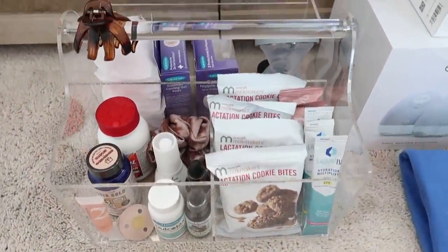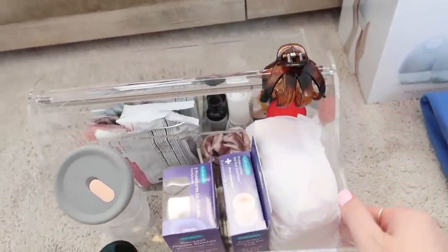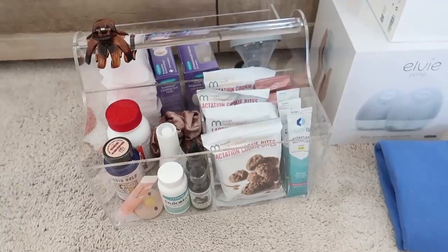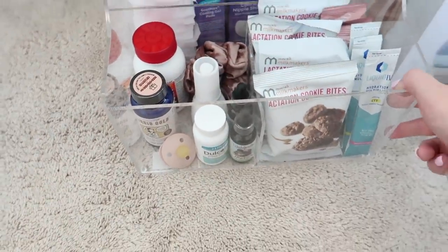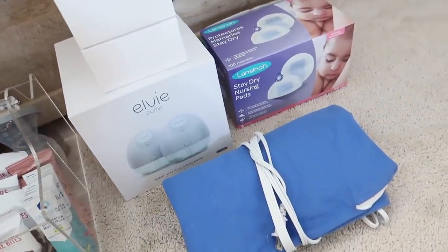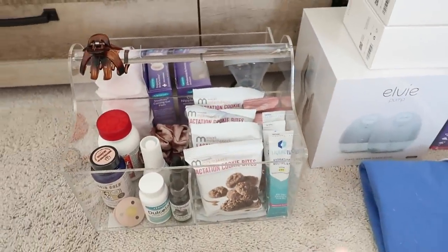Here is how the breastfeeding basket turned out — everything fits perfectly in here, all organized, all the necessities. If you guys think I'm missing anything let me know, but this is pretty much everything. I can probably just leave this in my drawer in my nightstand. I have my heating pad over here that I'm just going to keep on my bed, and then some more disposable nursing pads that I can restock whenever I need to.